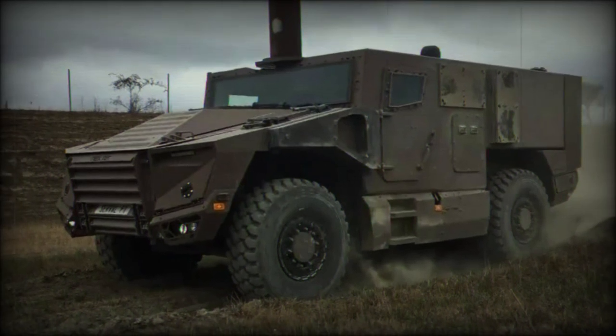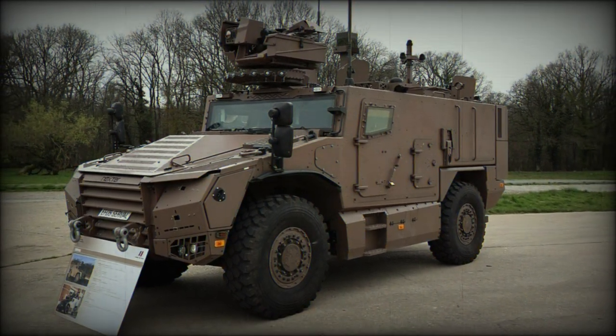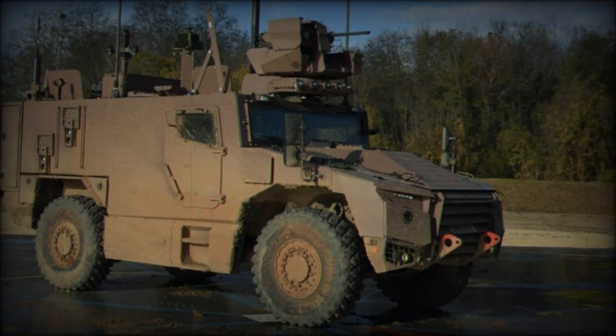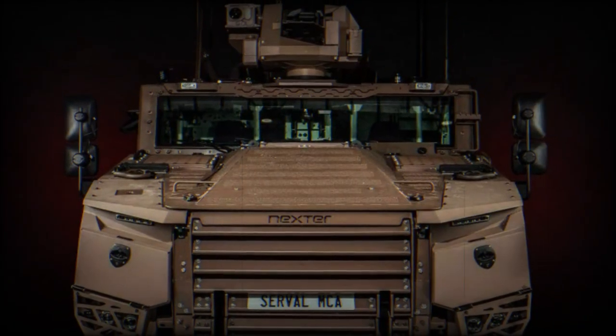The roofline is flat, offering equipment hauling capabilities as well as a mounting position for a remote weapon station, RWS. The RWS comes equipped with a 7.62mm medium machine gun, MMG, as well as a single-line bank of 8x smoke grenade dischargers. The machine gun serves in the anti-personnel role while the smoke grenades can help to screen the vehicle from enemy eyes.